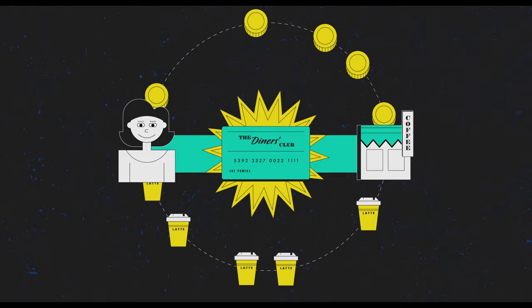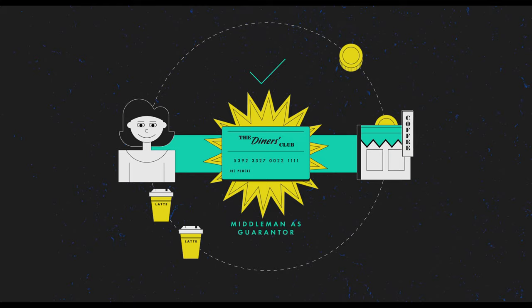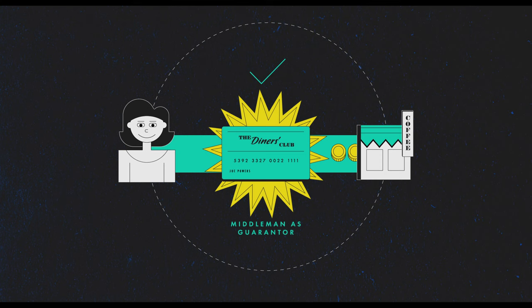Like John Biggins and Charge It before them, one of the most novel ideas Diners Club had was the implementation of the middleman. With a middleman acting as a guarantor for the money, the merchant wasn't responsible for holding the debt, and the customer wouldn't have to worry about paying right there and then.